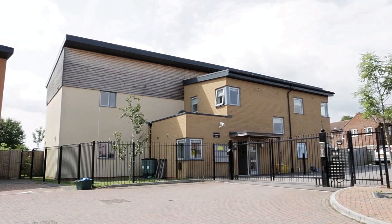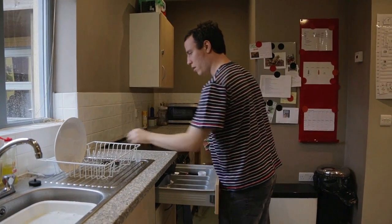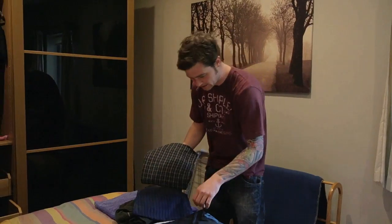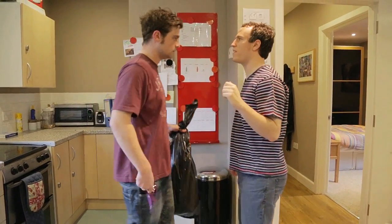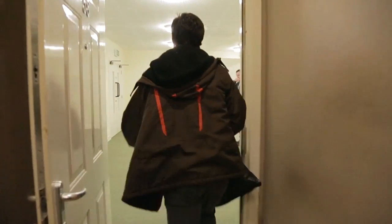Cambrook House, a supported living provision, is situated a few miles away from the school. Some ex-students moved into this provision as tenants in their own flats following a collaboration between Foss Way School, B&NES Adult Services, Astor Housing and the National Autistic Society. A second provision is being built and the successful pilot project at Cambrook House will be the template for further developments.